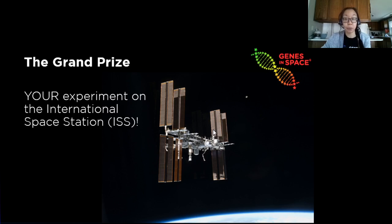And the grand prize is pretty cool. The winning proposal is actually flown to the International Space Station, the ISS, and carried out in space by the astronauts there, giving you the opportunity to advance cutting-edge space biology research.